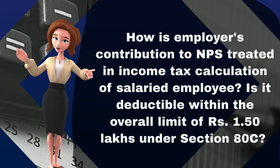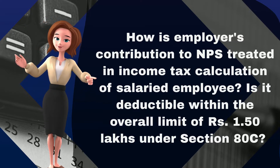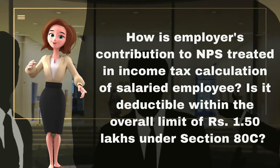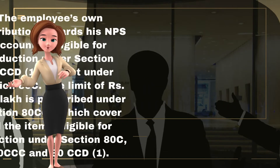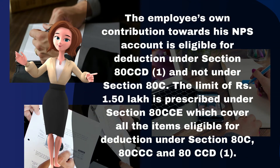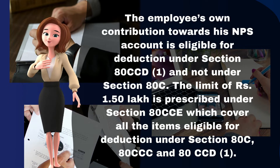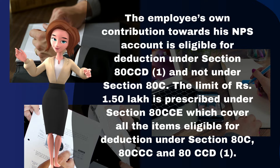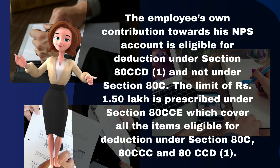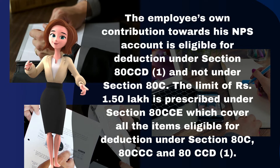How is employer's contribution to NPS treated in income tax calculation of a salaried employee? Is it deductible within the overall limit of 1.5 lakh rupees under Section 80C? The employee's own contribution towards his NPS account is eligible for deduction under Section 80CCD-1, and not under Section 80C. The limit of 1.5 lakh rupees is prescribed under Section 80CCE, which covers all items eligible for deduction under Section 80C, 80CCC, and 80CCD-1.